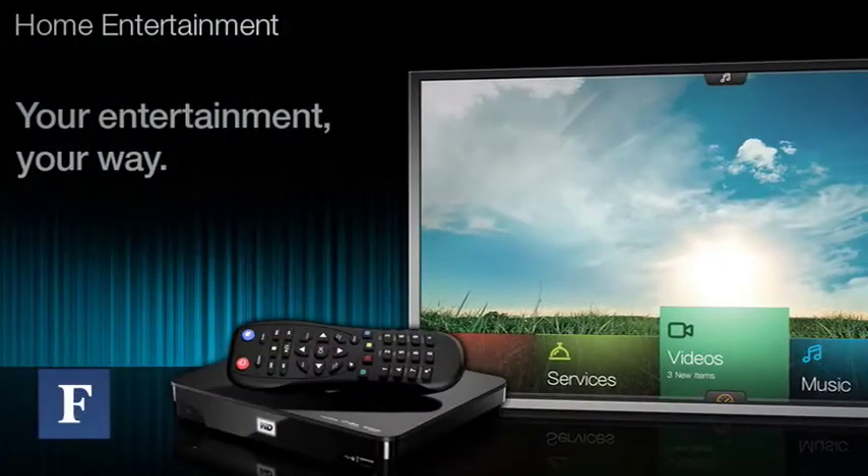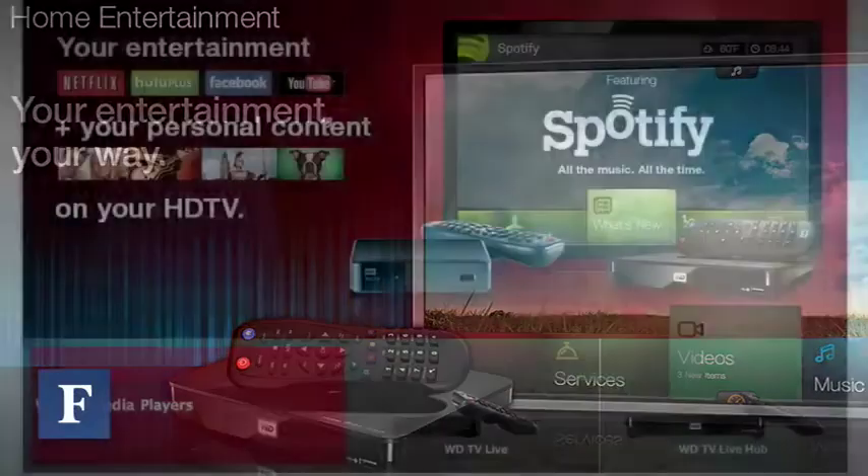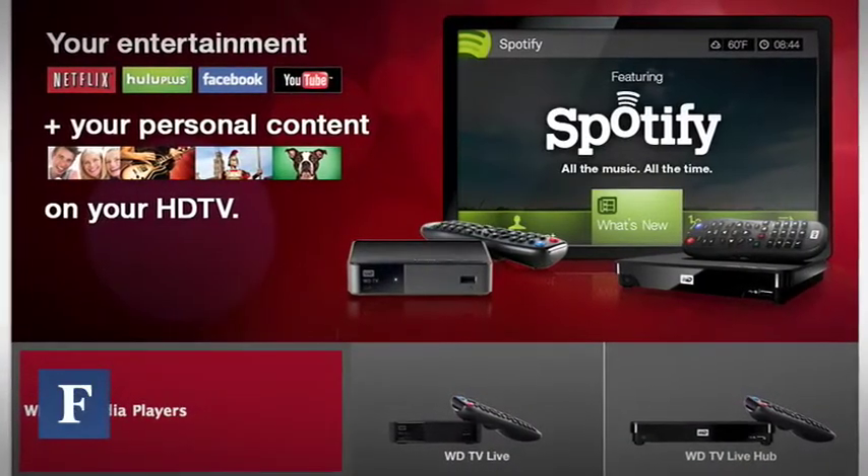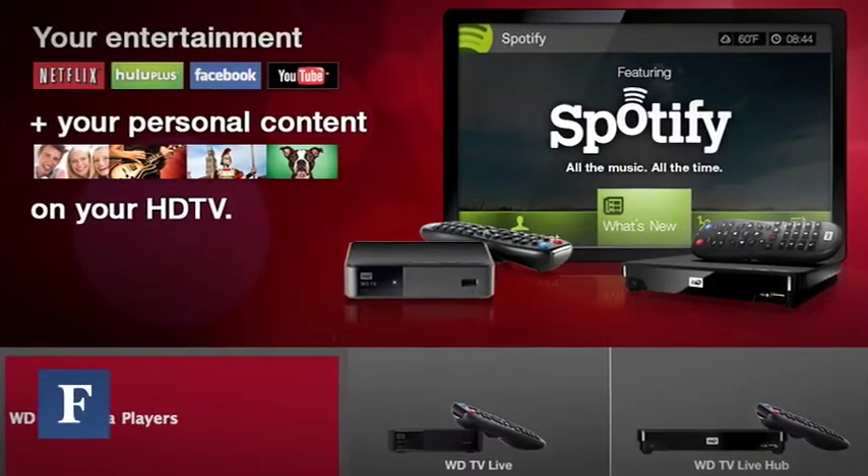Users came to us and said, look, we have all this great content on these devices that you've created for us, but we've only been able to experience it on the laptop screen. How can you help us address that need? So in 2008, we decided to launch our WDTV product family and have seen an overwhelming amount of success. That's enabled us to bring users access to all their great content in 1080p HD glory on their TV screen at home.